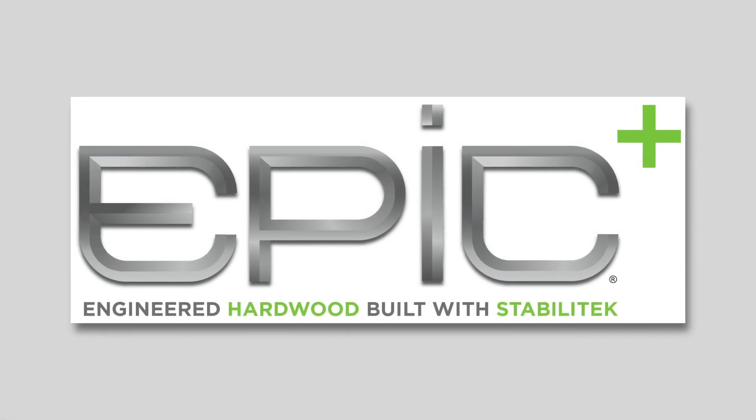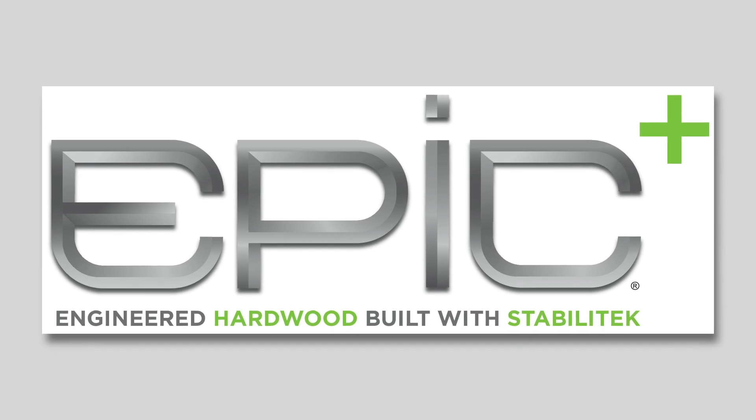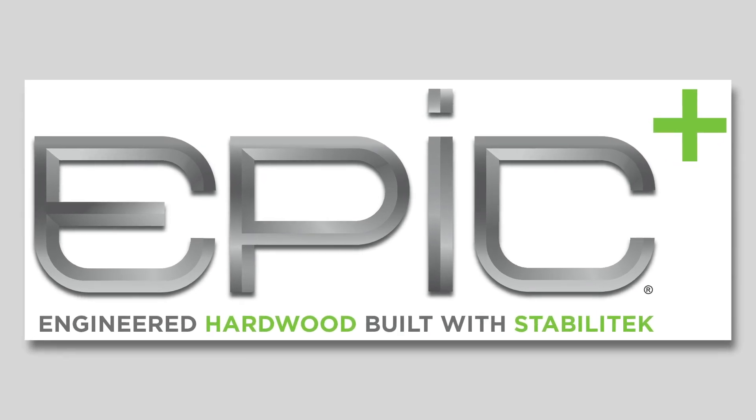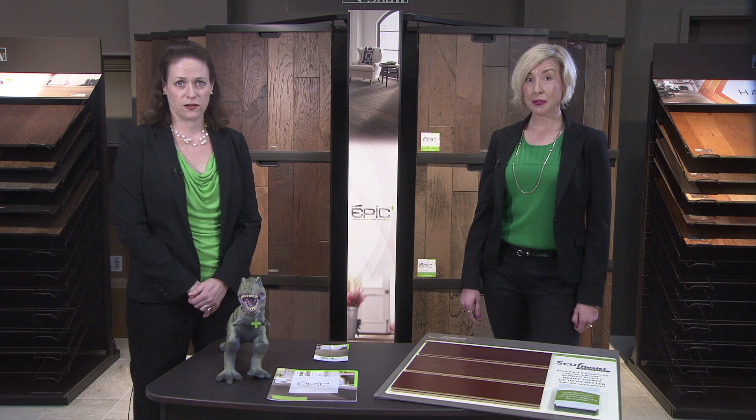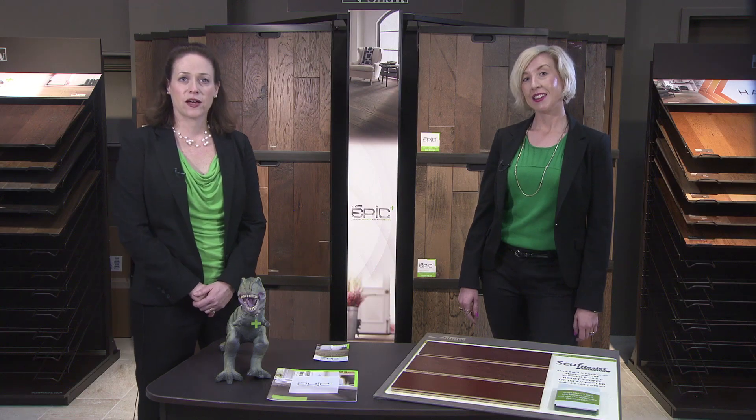We have created Epic Plus, a hardwood that is tough, durable, and stylish. All Epic Plus is made right here in the USA. We have made things super easy for you to sell Epic — basically, if you can spell it, you can sell it. Now here we go.